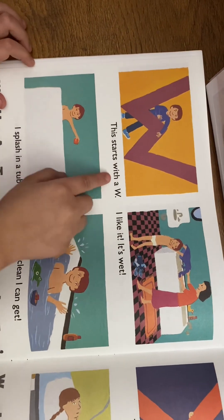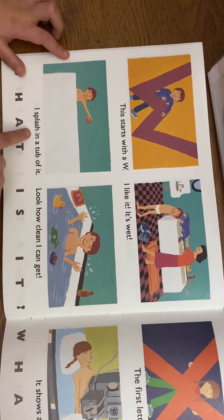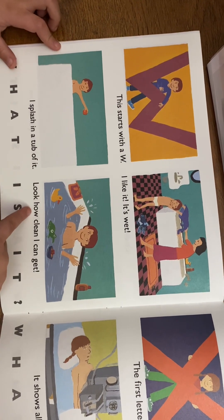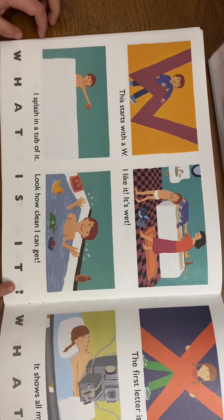This starts with a W. I like it — it's water! I splash in a tub of it. Look how clean I can get! What is it? Water!